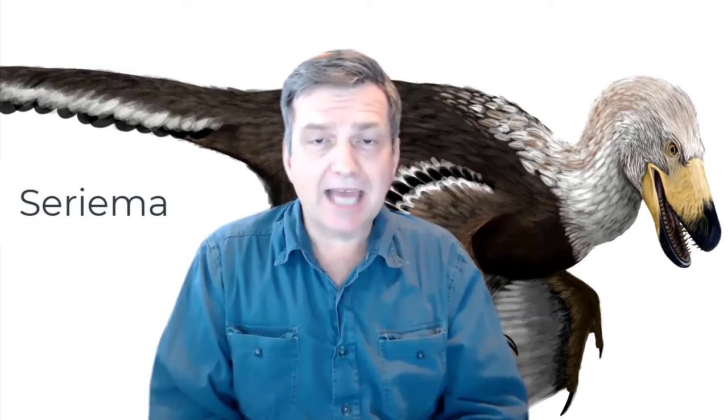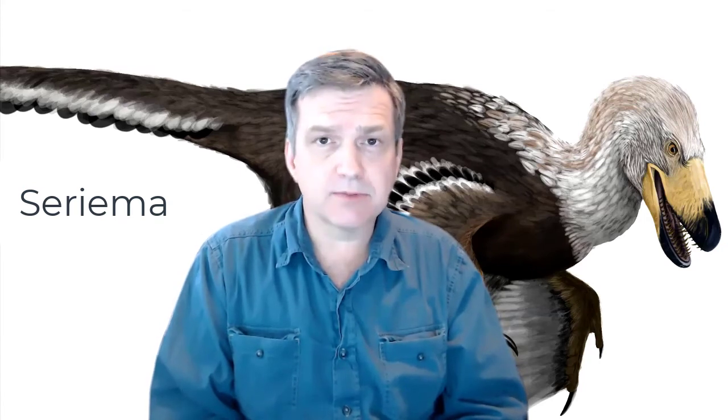Next time you go to a zoo and see an eagle up close, look at its toe claws. There's a bird alive today called the Seriema bird which has a toe claw very similar to Velociraptor's. The Velociraptor's toe claw was positioned higher on its foot and did not touch the ground, so it was always sharp. The Seriema bird has the same type of claw and we observe it using that claw to help chop up its prey.